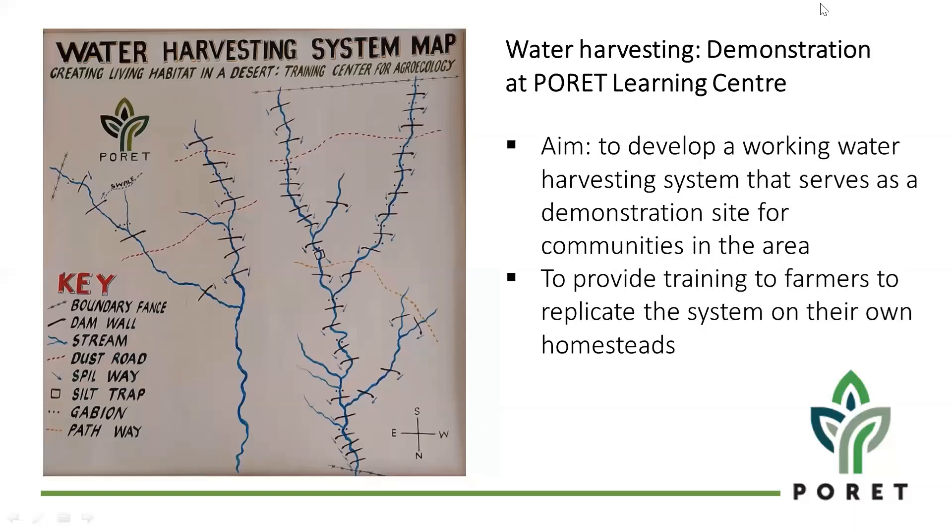When PORET started in 2006, it started growing and we started doing swales and water harvesting on a larger scale, to an extent that we now have more than 34 earth dams at the centre, and gabions and water harvesting pits to demonstrate this activity of water harvesting, as you can see on the map. The aim of PORET Centre is to be a demonstration that shows this concept of water harvesting so that participants are not only reading the theory but seeing where it is being done. PORET is doing different techniques to harvest millions of litres of water at the centre.